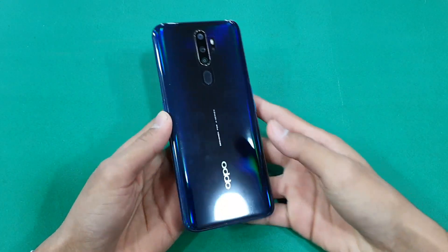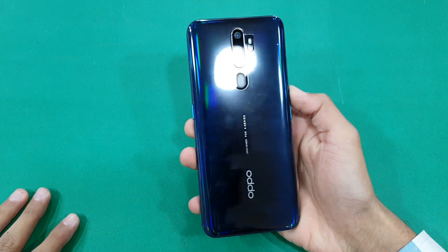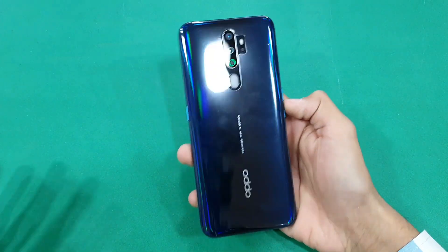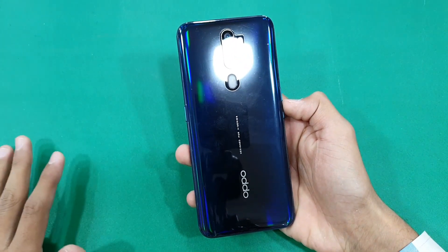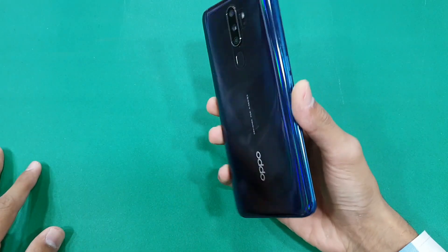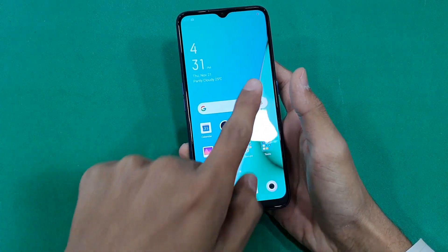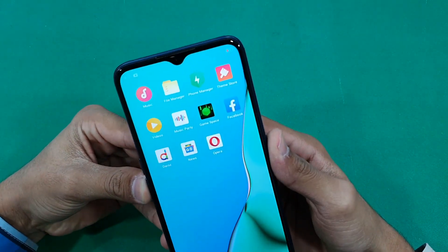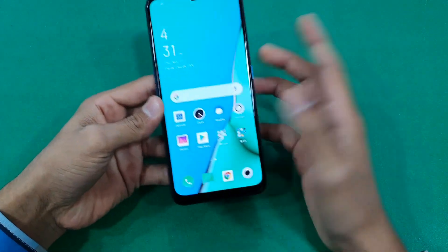Hey guys, it's time to do a battery charging test of the Oppo A9 2020 and Oppo A5. Both phones come with a Snapdragon 665 processor, a 5000mAh battery, and a 6.5-inch 720p IPS LCD display with a water drop notch. The battery remaining on this phone is at 17%.